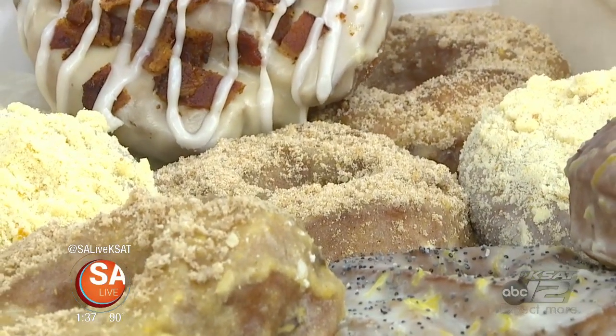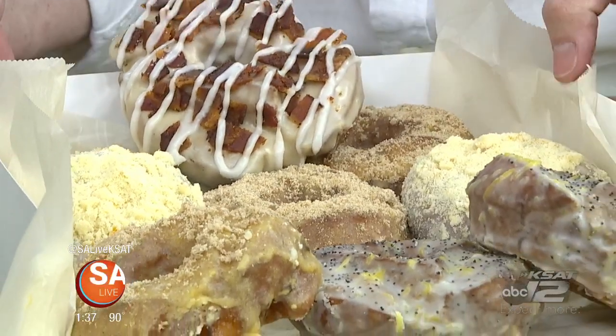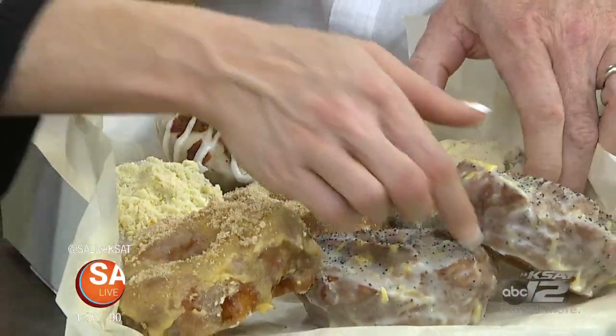It's National Donut Day, and look at this selection of donuts — bacon on there, something really ooey-gooey, and we're gonna break it up.